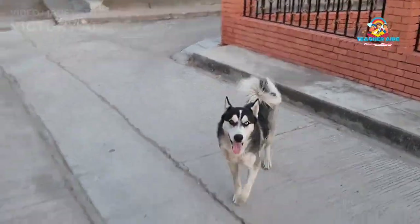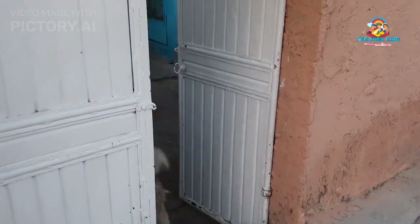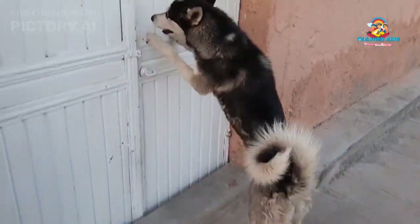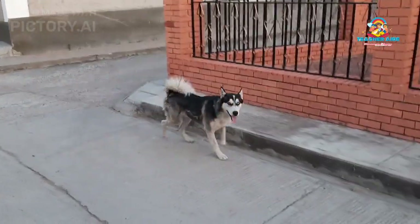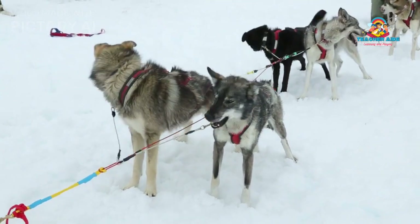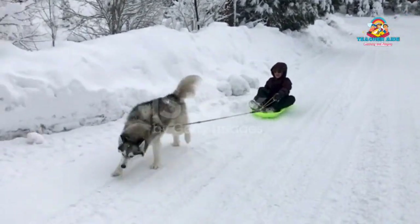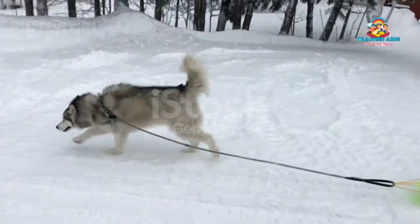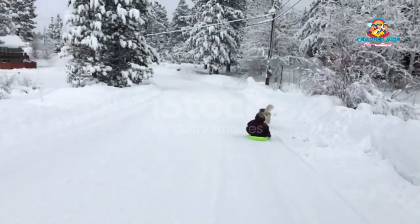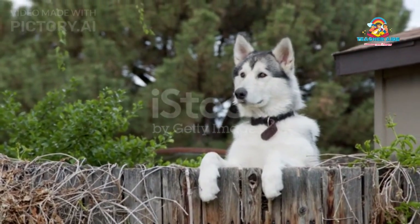Energy and Exercise Needs: Huskies are highly energetic dogs with a strong desire to run and explore. Their history as sled dogs has instilled a need for regular exercise and mental stimulation. Owners must provide them with ample opportunities to play, run, and engage in activities like hiking, jogging, or pulling a sled. Lack of exercise can lead to behavioral issues or excessive restlessness.